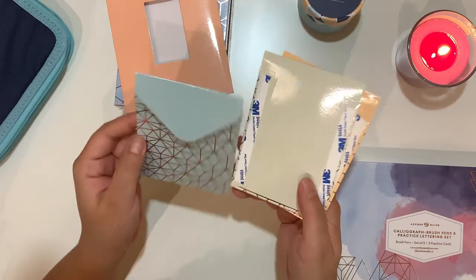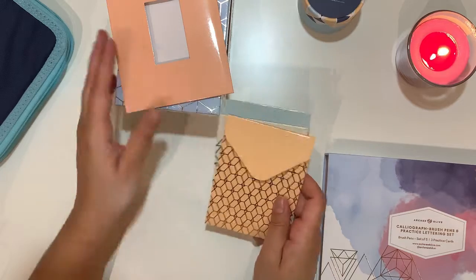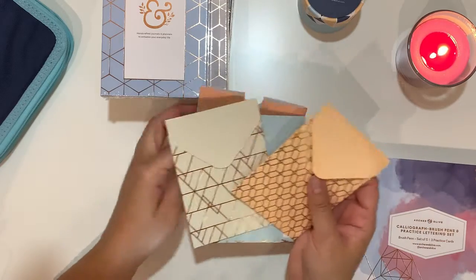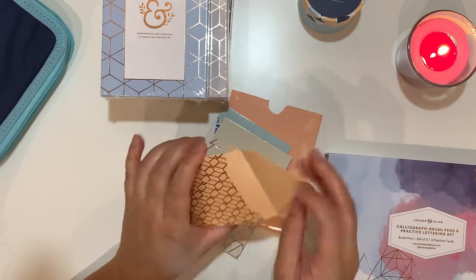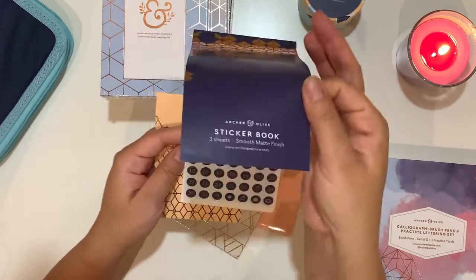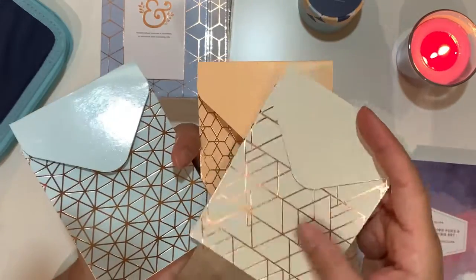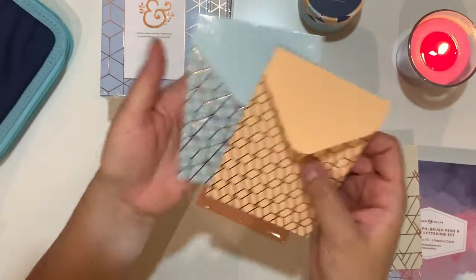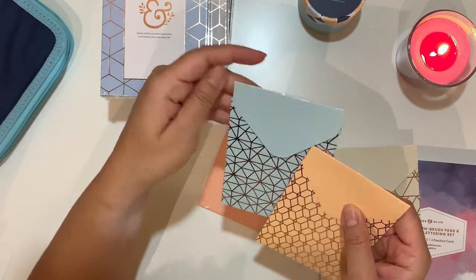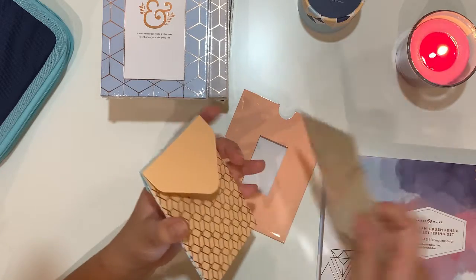Here we have three envelopes that you can stick into journals and planners. There's a bit of stickiness on them. The colors are beautiful — we have a neutral color, a light orange, and a light blue. I need to be careful with the glue so I don't get them dirty.